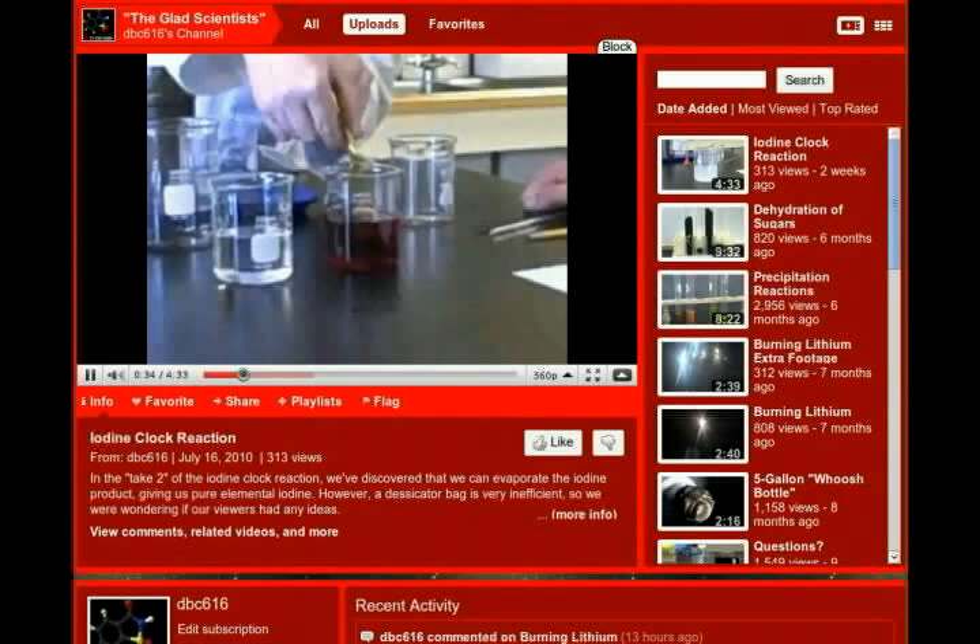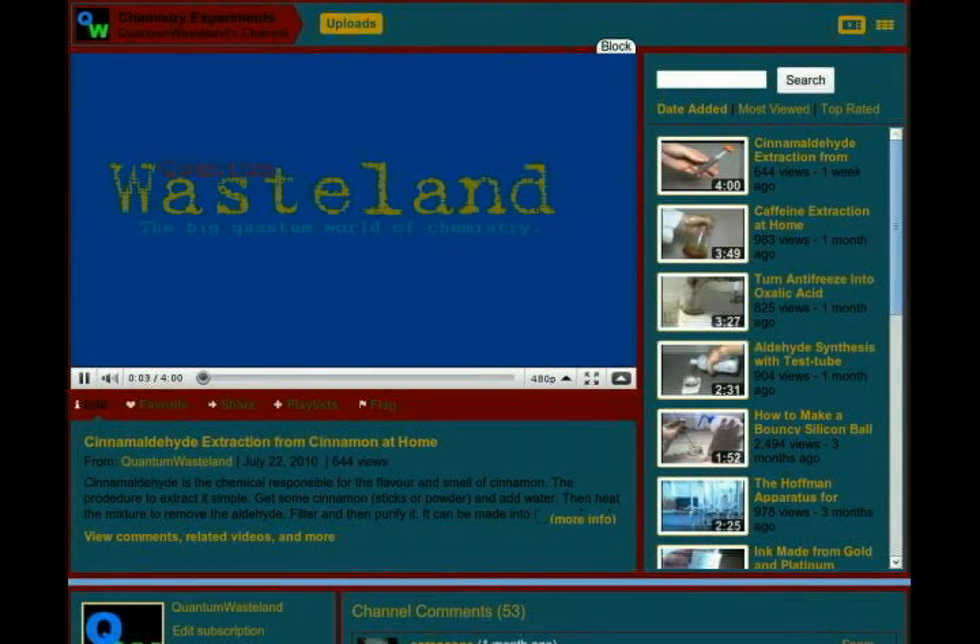On to some of the smaller channels. DBC-616, also known as the GLAAD scientists, are high school students who study chemistry independently. They focus on in-depth variations on classic experiments and make excellent use of diagrams, charts, and other visual aids. Their eclectic series of videos range from how to bend glass tubing or build a homemade stirrer, to running an iodine clock reaction.